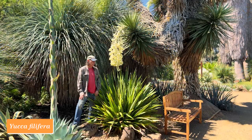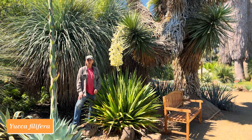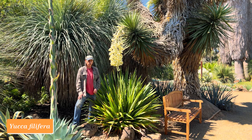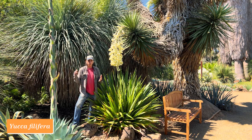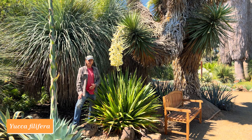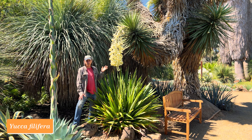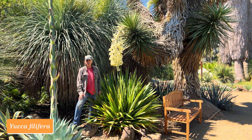Yucca filifera gets enormous. I saw a plant in northern Michoacán in Mexico that had a trunk so large there was a door that went through it — that's how big they can get. Ours is certainly a lofty yucca, but not big enough to have a door through it yet, so we'll have to wait 100 years or so. Yucca filifera.